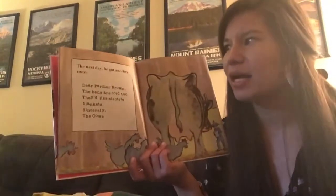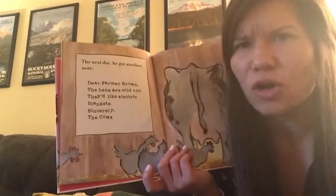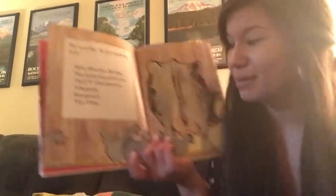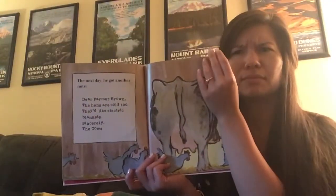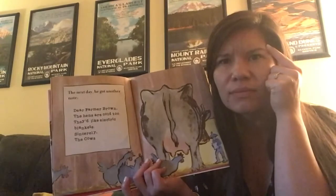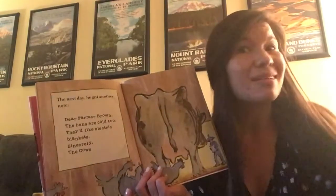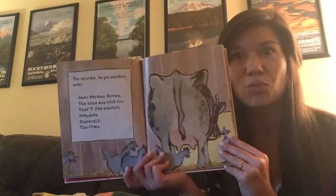The next day, he got another note. Dear Farmer Brown, the hens are cold too. They'd like electric blankets. Sincerely, the cows. I'm going to stop there and I want you to make a prediction. What do you think will happen next? You can whisper that, say it in your brain, or tell someone close to you. What do you predict?